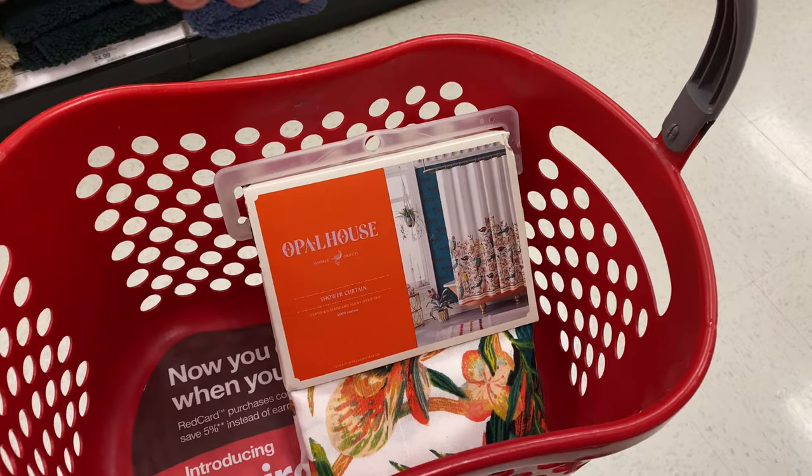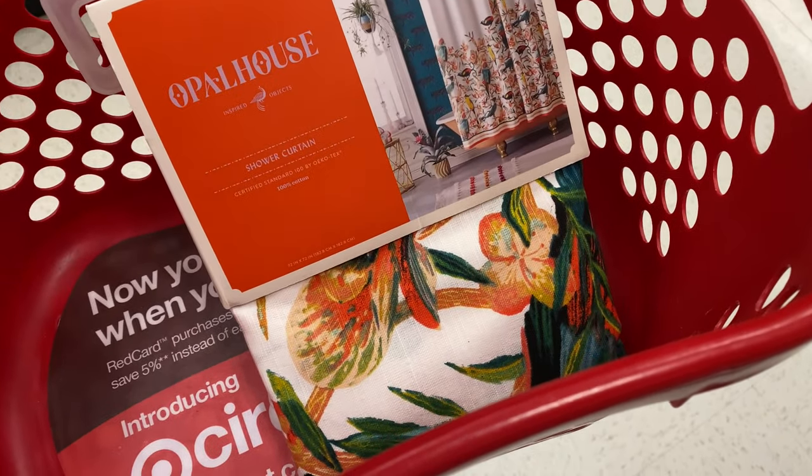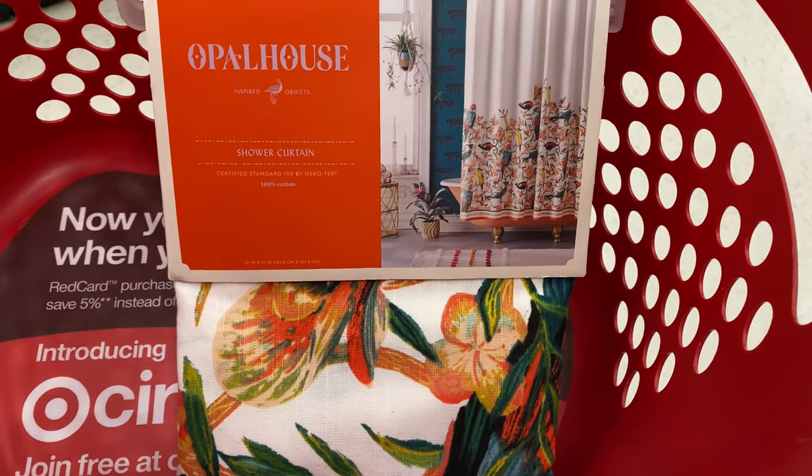I thought we were friends, Target. They had nothing that I was looking for except this, which is actually a shower curtain, but it's got some good colors going on. I will try it.